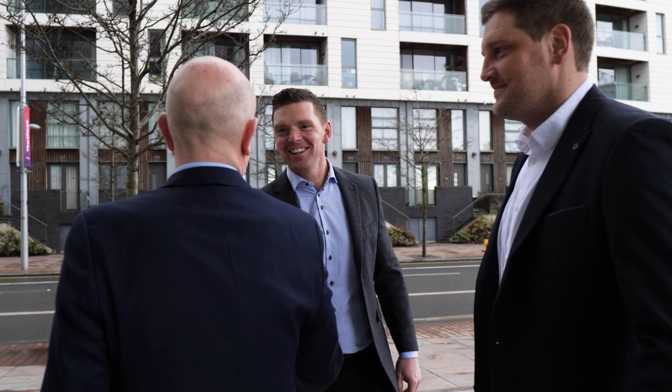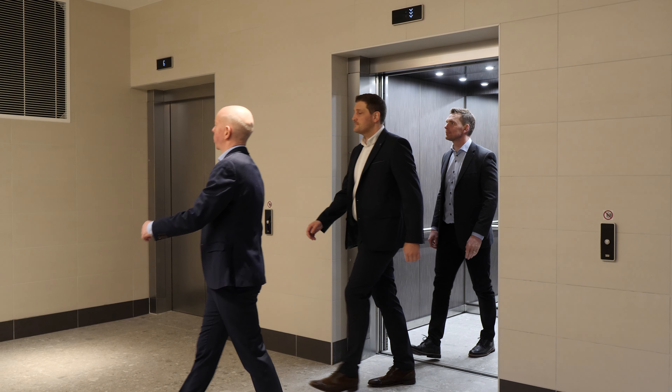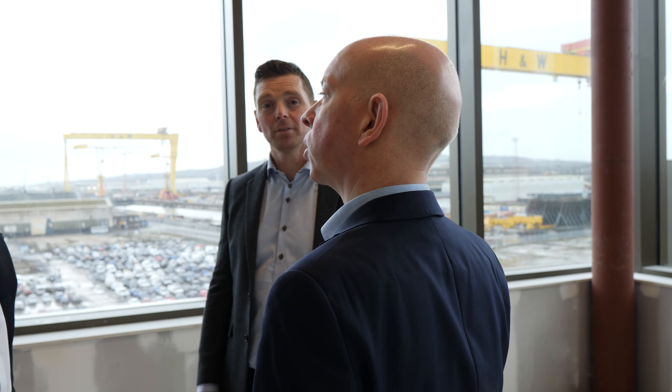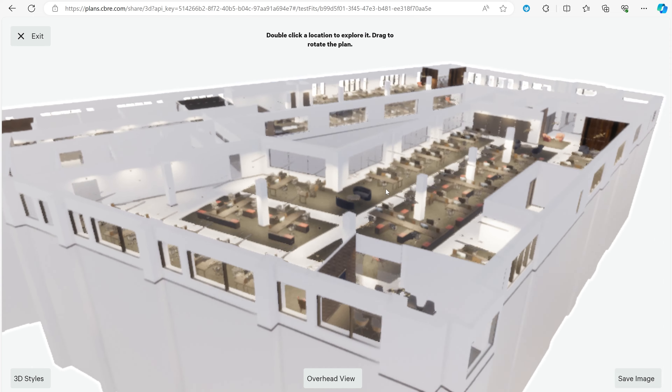At Olympic House we use the CBRE Plans tool, which enables us to help occupiers plan and visualise the space. The tool allows us to provide a fully customisable floor plan for an occupier in 2D and, more importantly, in 3D, where the occupier can move about the space and visualise how the end product is going to look.